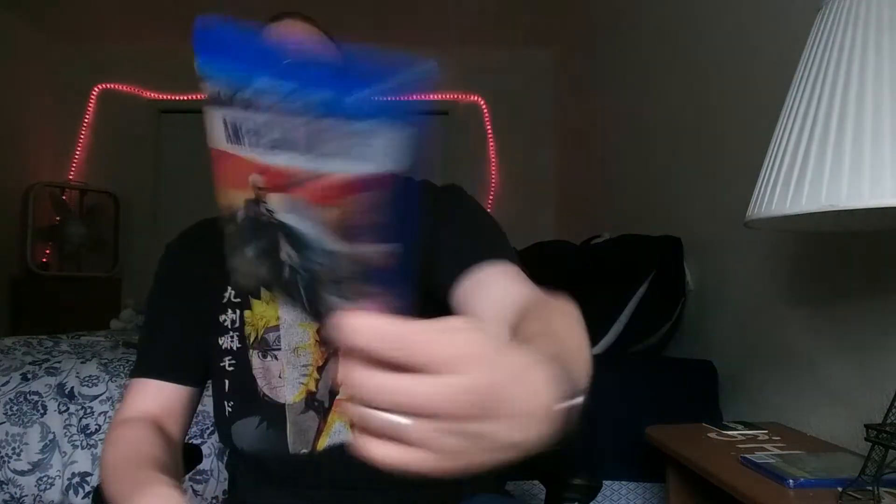American Dresser, Blu-ray and DVD. I don't really know anything about this either, but I do like Tom Berenger. Keith David is in it, who I like. Bruce Dern sounds really familiar but I can't place him. So yeah, don't really know what that's about either.